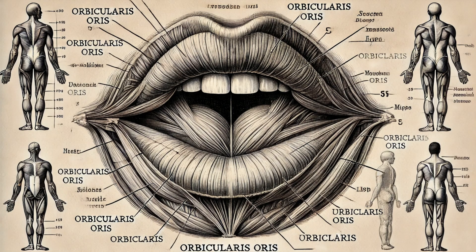Central to the lips' functionality is the orbicularis oris muscle, a complex muscle that encircles the mouth. This muscle allows us to control the movements of our lips, enabling everything from speaking and eating to whistling and kissing. The orbicularis oris is not just one muscle, but a composite of several layers of muscle fibers, each contributing to the fine motor skills our lips perform daily.